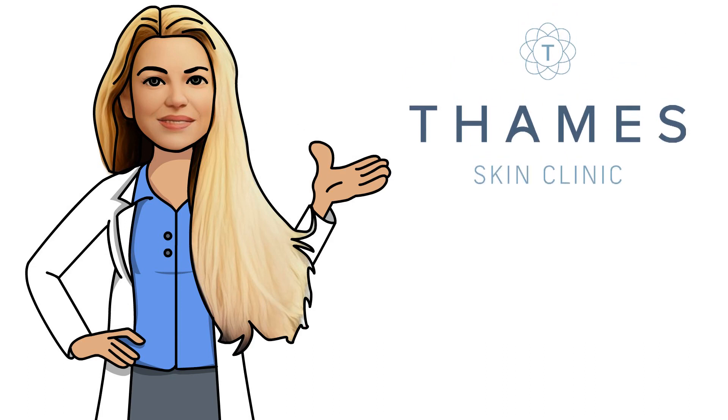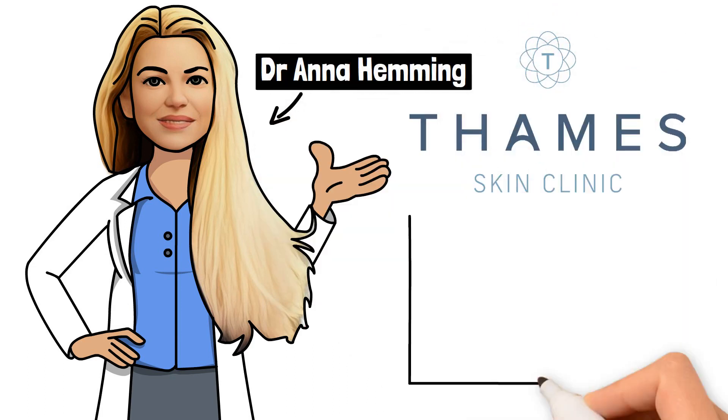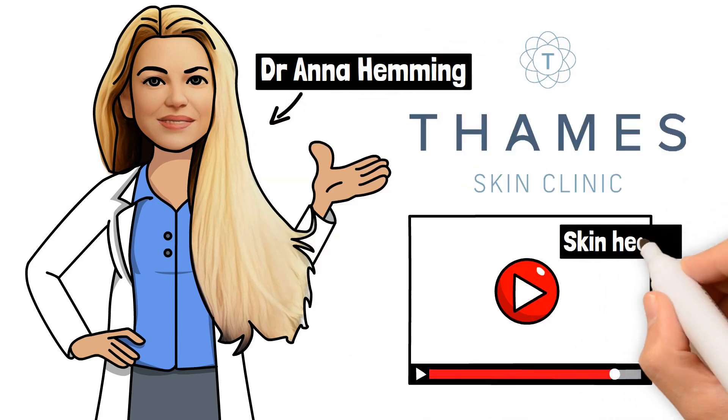Welcome to Thames Skin Clinic. My name is Dr. Anna Hemming and I would like to share some skin health information with you.